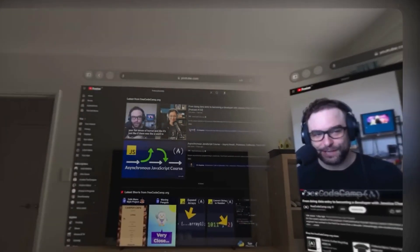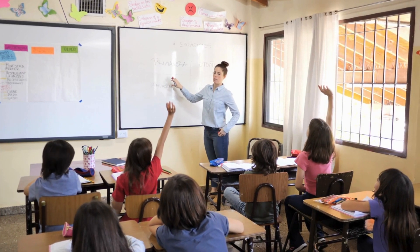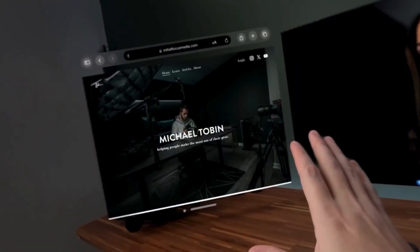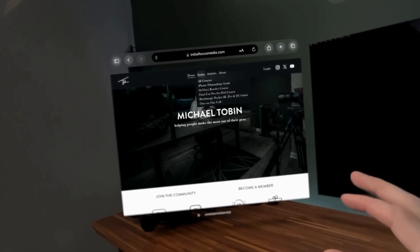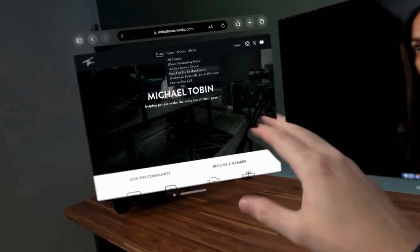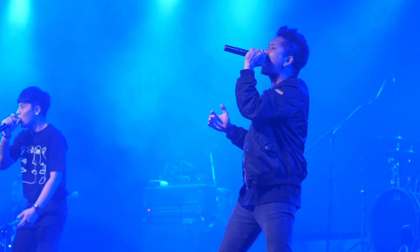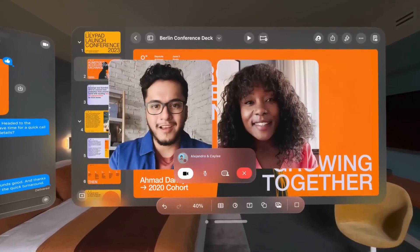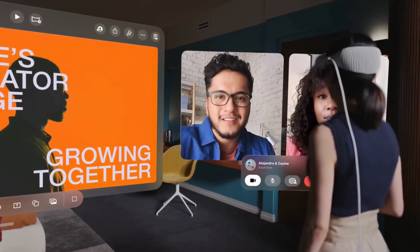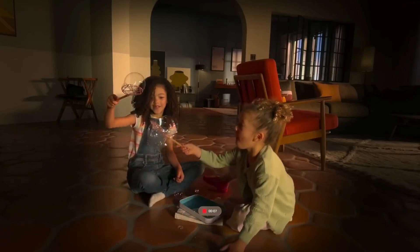Let's not forget the incredible ecosystem Apple is building around the Vision Pro. From immersive educational experiences that make learning come to life, to innovative applications in design, collaboration, and entertainment, the Vision Pro is more than just a device — it's a platform for creativity, innovation, and connection. Imagine attending a virtual concert where you can choose your perspective in the crowd, or collaborating with colleagues across the globe in a shared virtual space that feels as real as being in the same room. The Apple Vision Pro isn't just a glimpse into the future, it's bringing the future into the present.